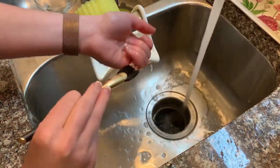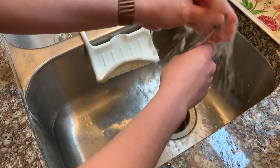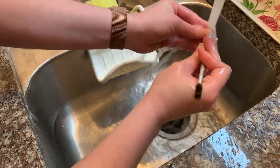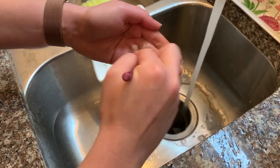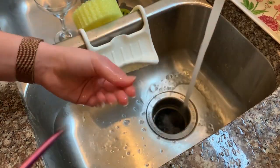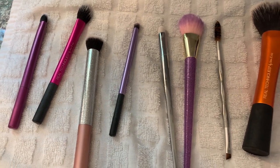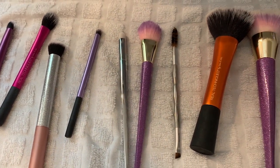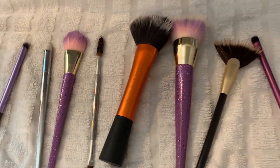I'll totally admit I'm really bad about remembering this, but I usually just scrub them until the soap in my hand turns white — then I know I've gotten all the makeup out. Then I let them sit out on the counter to dry and put them back when they're done. That's going to be it for today's video, guys! I hope this gave you tons of cleaning motivation. Make sure you hit the like button, subscribe if you're new, and I will see you again very soon in a brand new video — bye guys!